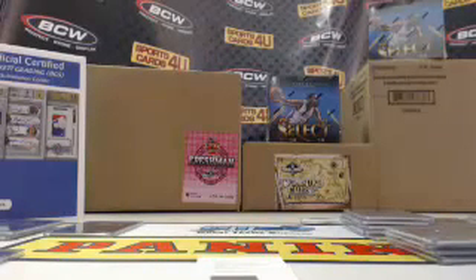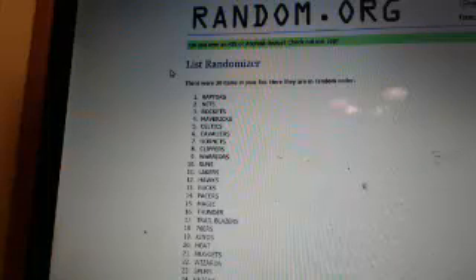Two randoms — Spots 1 and 2 are going to get 250 points. Randomizing all 30 teams, 3 times. Good luck, here we go. And the winners are — Raptors and Nets, each getting 250 points.